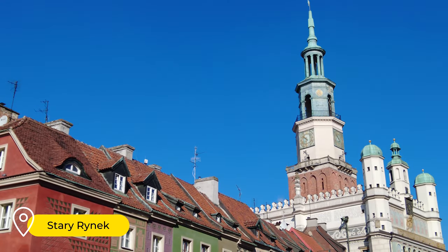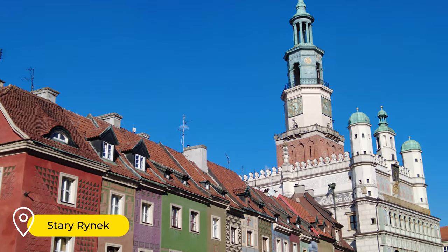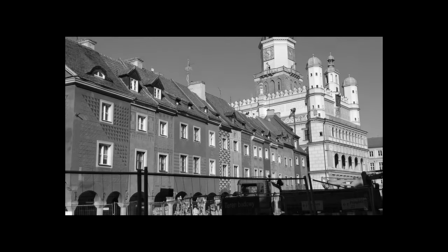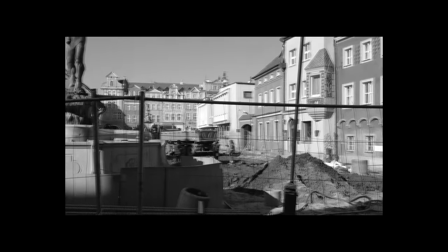And there it is — the market square. And everything would be fine if not for one little nuance. All would be fine if only one street and only this square were dug up. But no — this is what about half of Poznań looks like, and I'm not kidding.